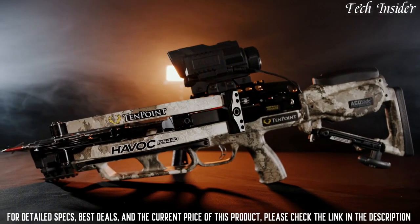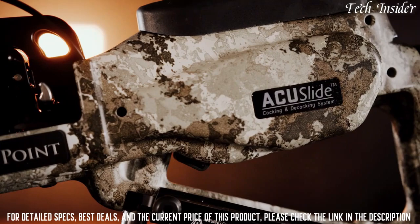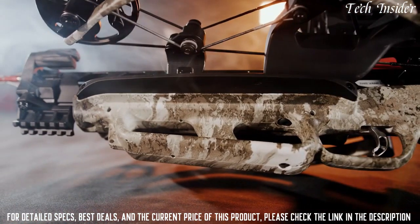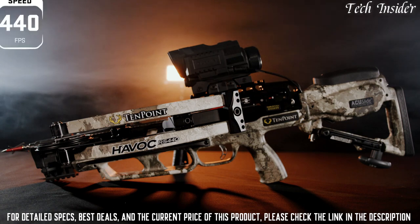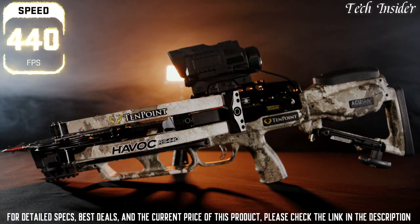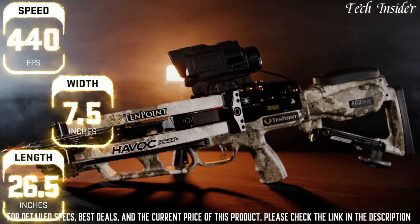TenPoint crossbows are the safest on the market, hosting an unmatched combination of safety features including the AccuSlide cocking and decocking system, dry-fire inhibitor, and safety wings which help keep the shooter's hand and fingers safely below the flight deck. When it's all said and done, the Havoc RS 440 Zero shoots 440 feet per second with a 400-grain Evo-X CenterPunch 16-inch arrow, and measures only 7.5 inches wide and 26.5 inches long.